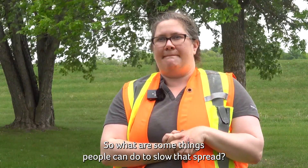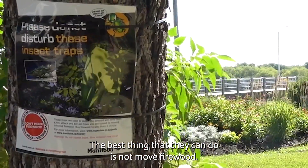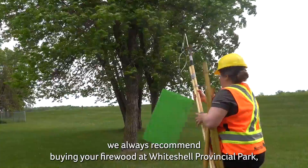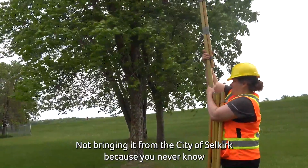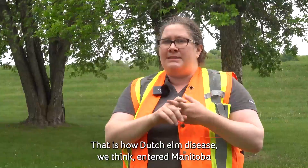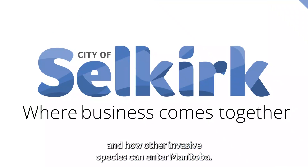So what can people do to slow the spread? The best thing they can do is not move firewood. If you're going from Selkirk to Whiteshell Provincial Park, we always recommend buying your firewood at Whiteshell Provincial Park rather than bringing it from Selkirk, because you never know what's in that firewood — lots of insects can live under the bark. That is how Dutch Elm disease we think entered Manitoba, and how other invasive species can enter Manitoba.